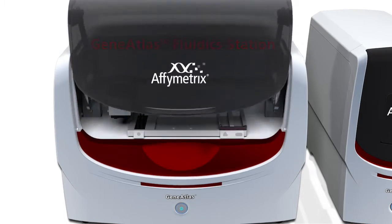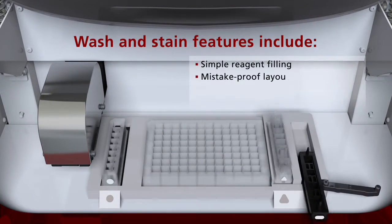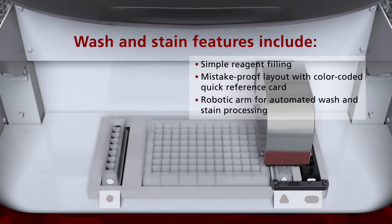The GeneAtlas Fluidic Station limits user intervention to simple pipetting steps, while the robotic arm automates the wash and staining process.